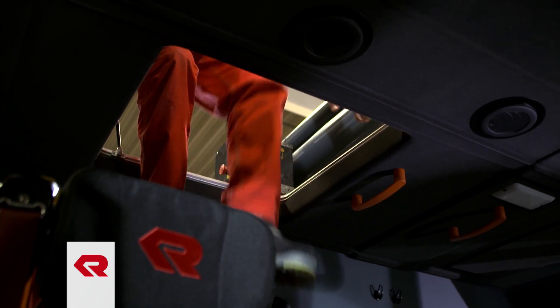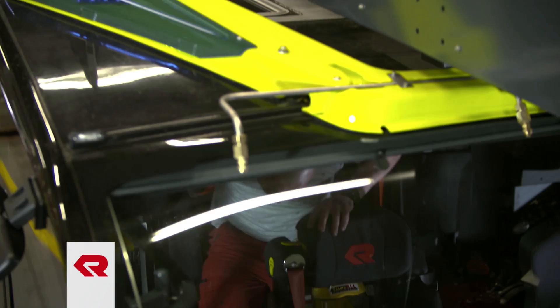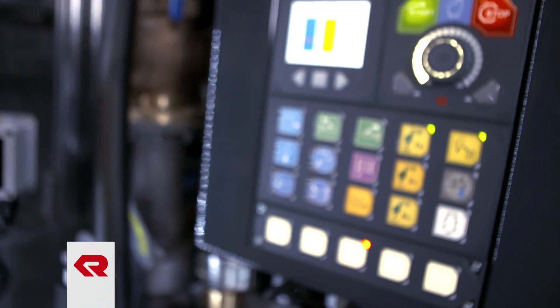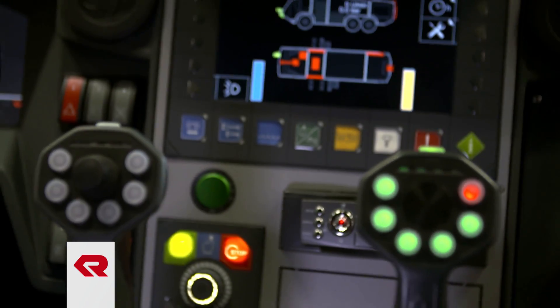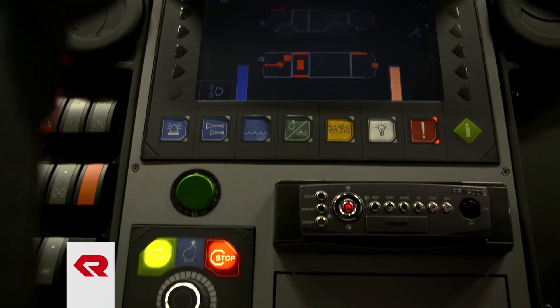In emergencies, vehicle operating procedures must be as smooth as silk. Extinguishing equipment is controlled through the innovative and user-friendly Logic Control System 2.0, either from the driver's cab or from the pump panel at the side of the vehicle.